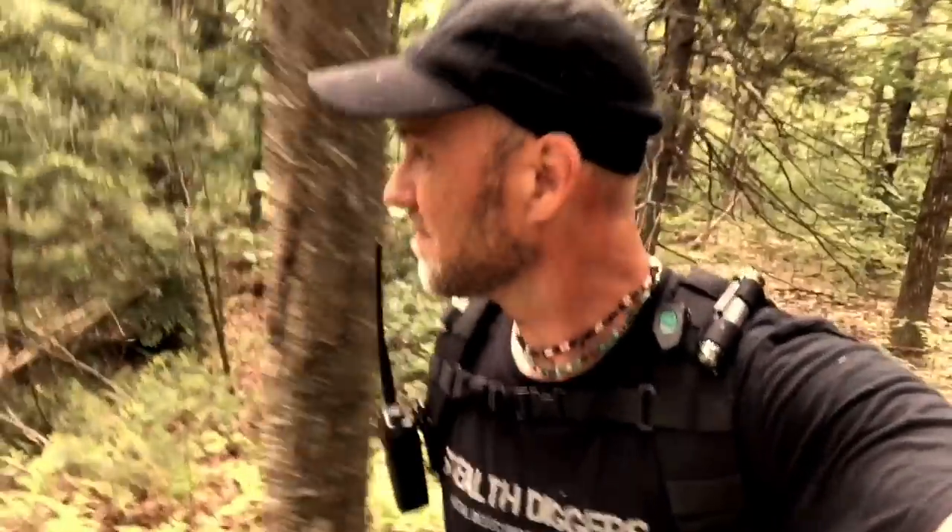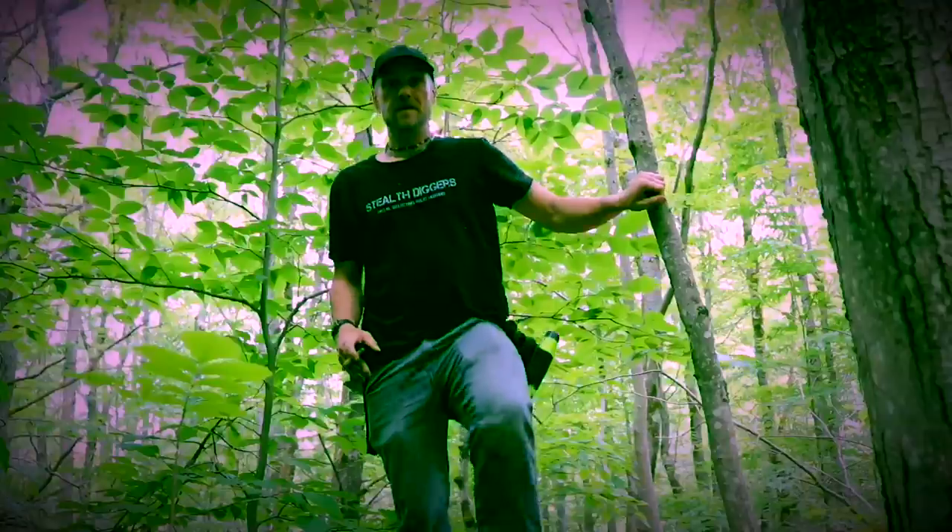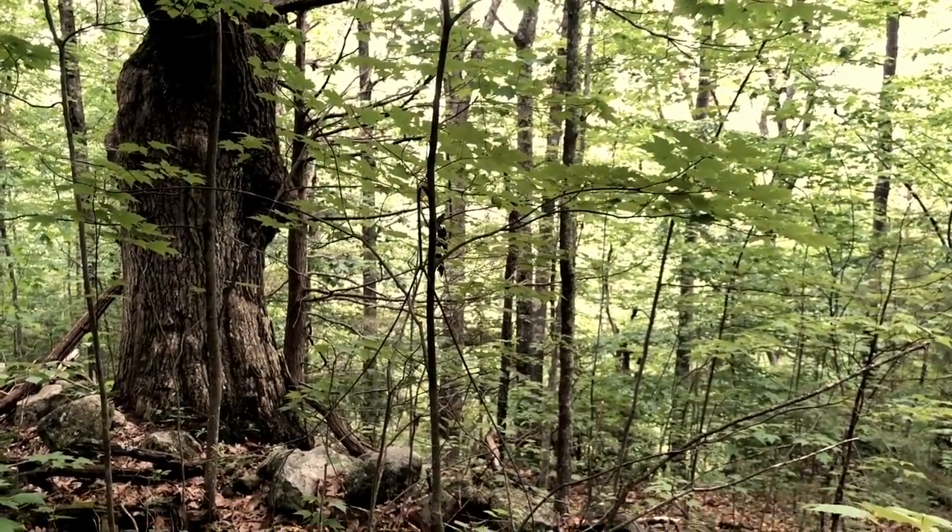What it takes is years of reading history books and countless hours hiking and exploring. But these colonial sites in New Hampshire, they're out here. Today I found one. Stay tuned.